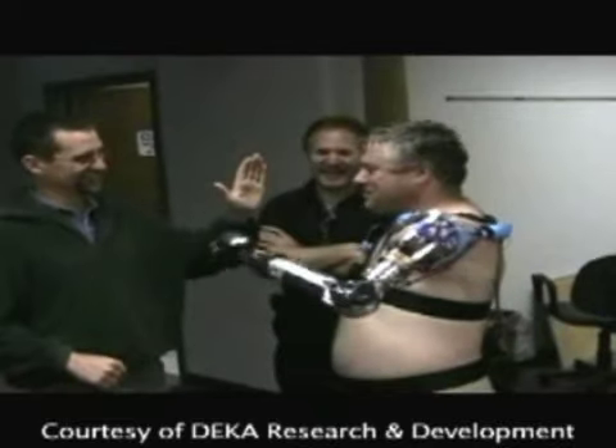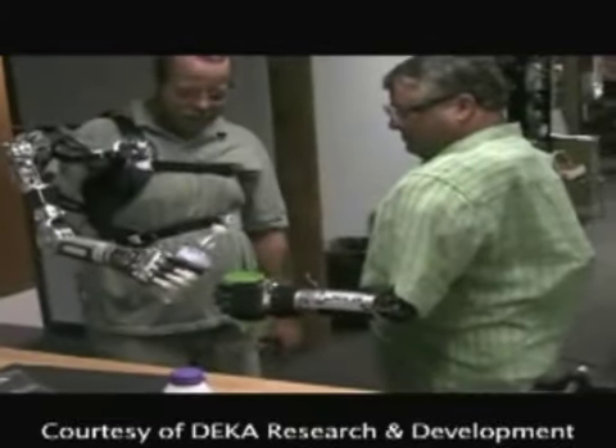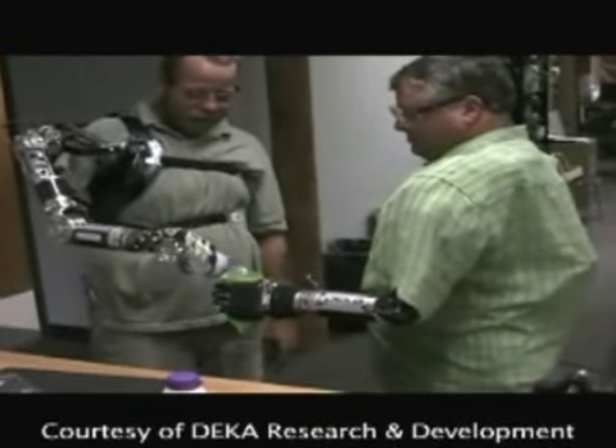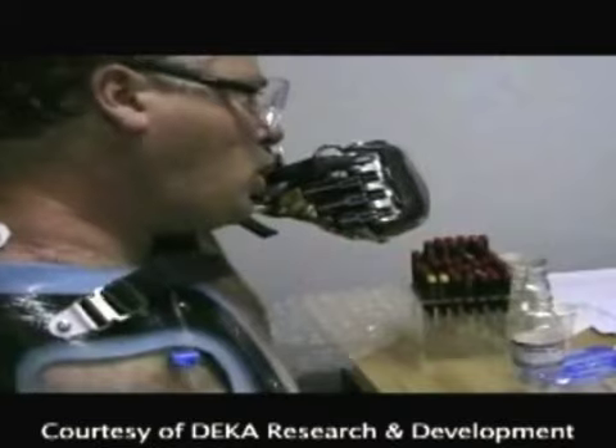At the Tampa and Manhattan Medical Centers, clinical trials are underway for a high-tech arm. The goal is a limb that is almost identical to a natural one, including brain control.